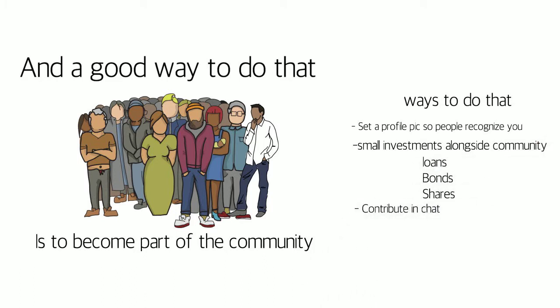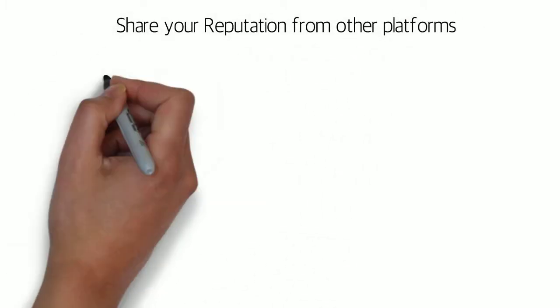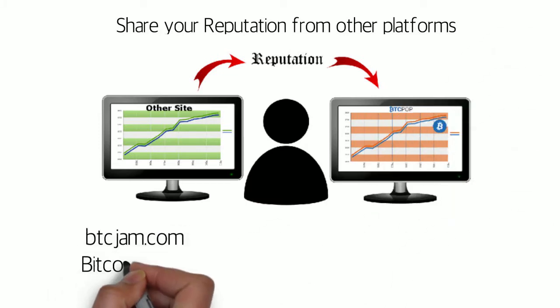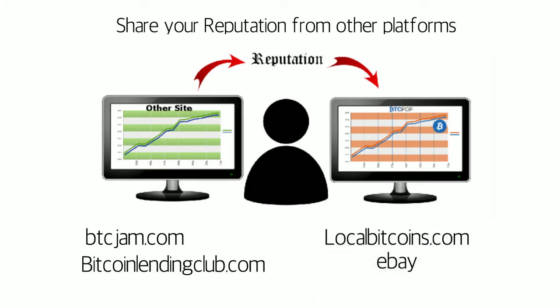Another very beneficial thing to do is to port over some of your reputation from other platforms by linking and documenting your ownership of that account. Some examples of high-value sites to link your reputation to are BTCjam, Bitcoin Lending Club, LocalBitcoins.com, and other reputation-based sites like eBay.